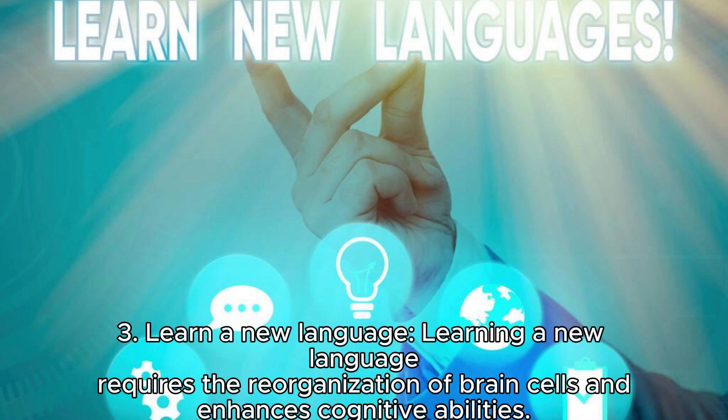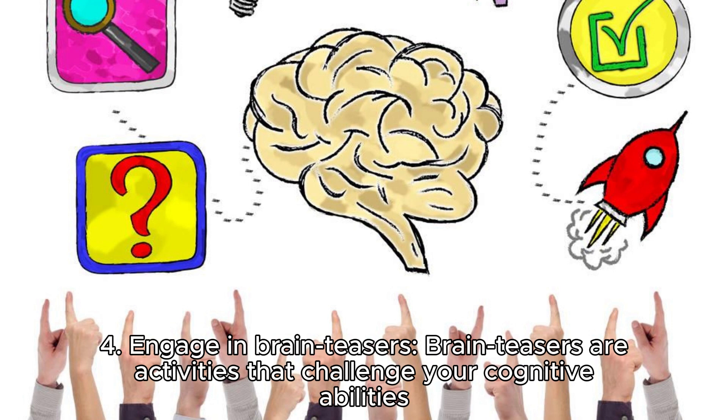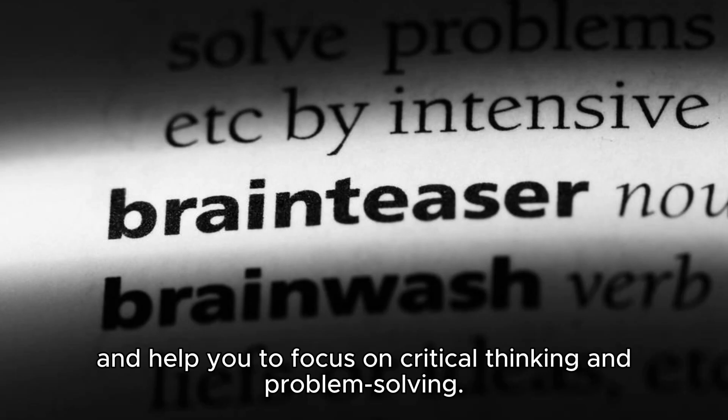Three: learn a new language. Learning a new language requires the reorganization of brain cells and enhances cognitive abilities. It helps in developing problem-solving skills, critical thinking, and verbal communication.